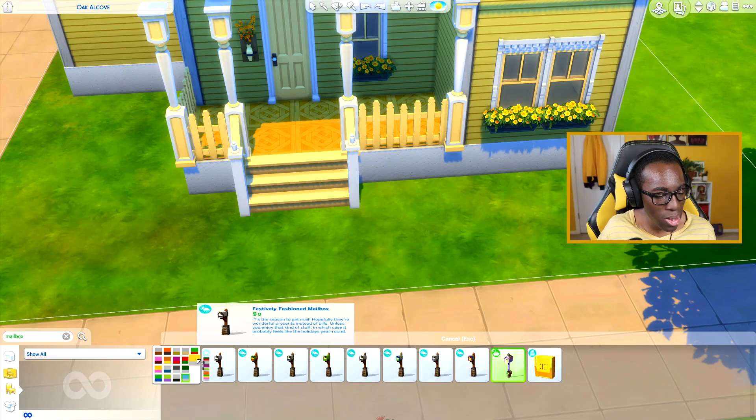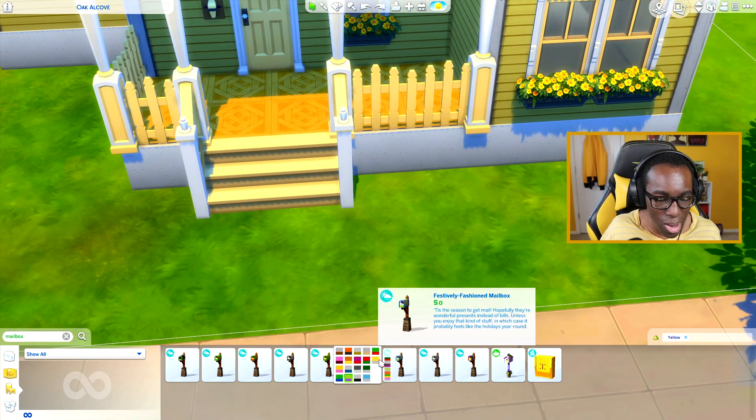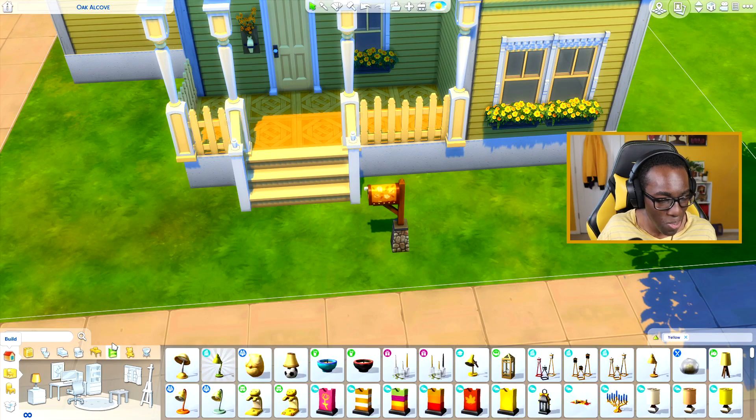Why is the game categorizing half of these builds as not yellow when they're all yellow? I feel like the top color has to be the main prominent color for it to categorize as yellow. We'll just go with this one — it's fine. It's yellow and it's fine. But the landscaping...